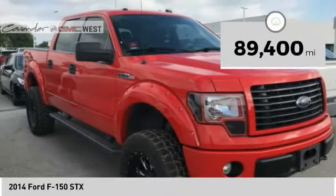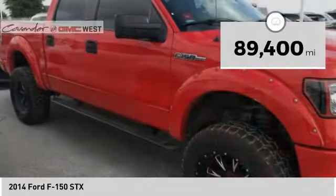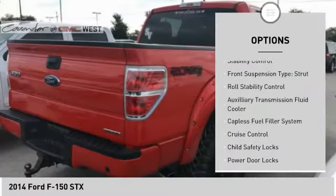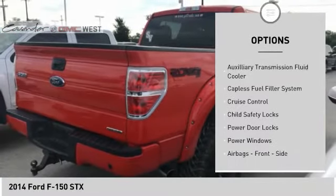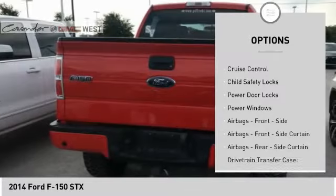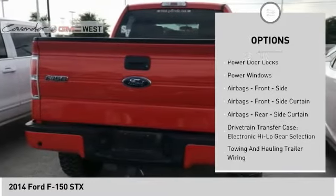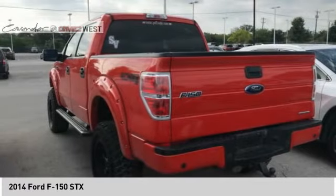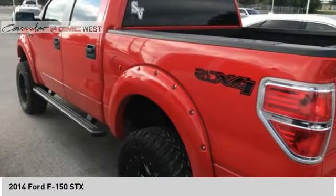This vehicle has less than 90,000 miles. Here are some of this vehicle's great options: traction control, stability control, front suspension type strut, roll stability control, auxiliary transmission fluid cooler, capless fuel filler system, cruise control, child safety locks, power door locks, power windows.